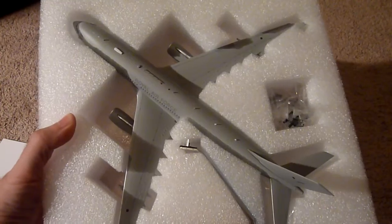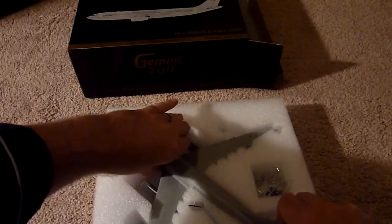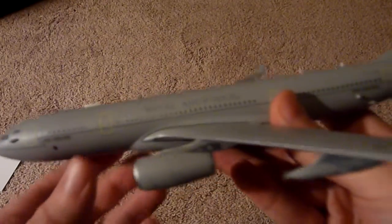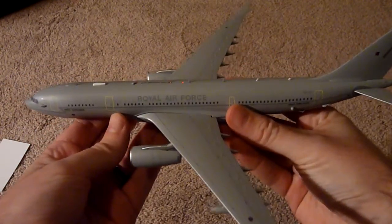This one is in stock, ready to ship. Let me take out the box real quick. It's very heavy — probably weighs about 4 pounds of die cast metal. Let's move this box out of the way too.